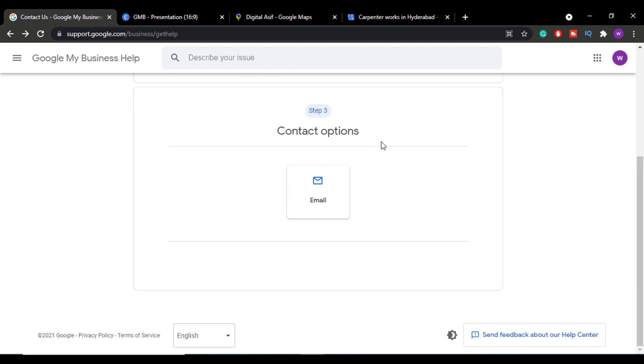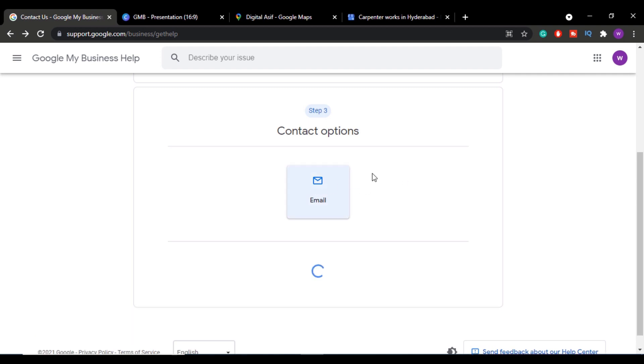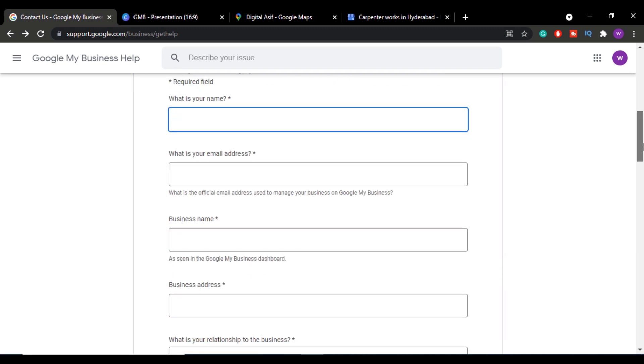Once you click Next Step, you'll get a couple of contact options. Sometimes you may get a chat option as well. As of now only the email option is available, so select the email option. This will bring up the actual verification request form.